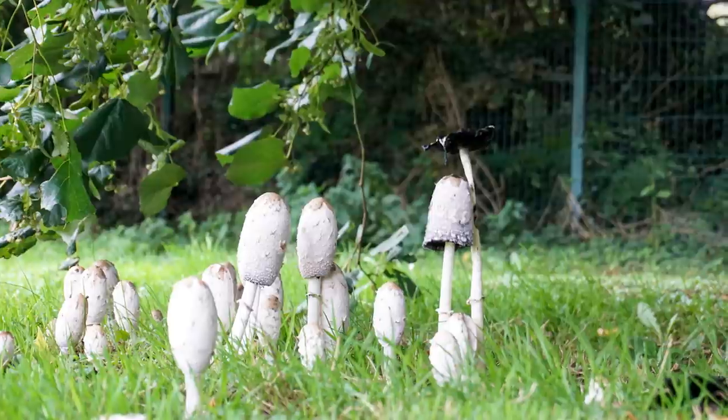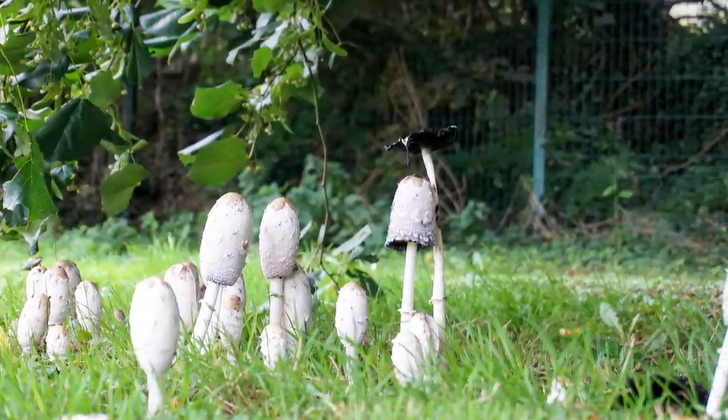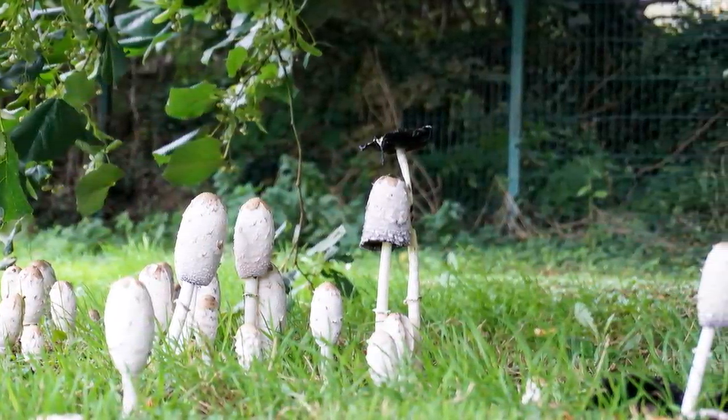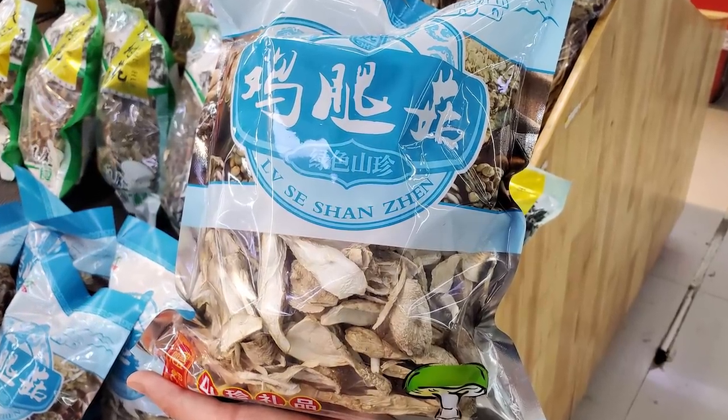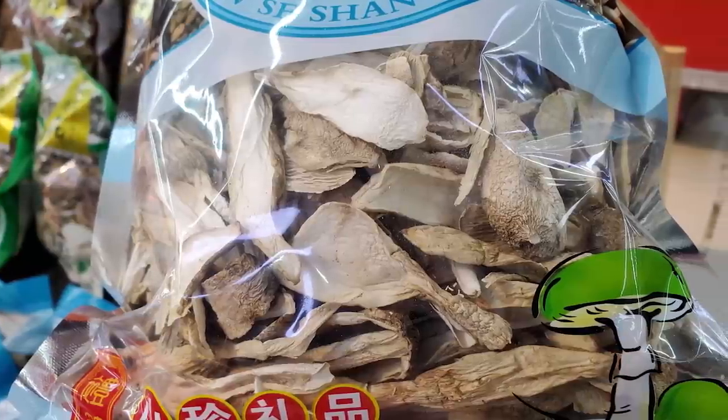This process is called deliquescing, and shaggy manes aren't the only ones that do this — other species of Coprinus do it too, but it's still pretty cool. Shaggy mane is a choice edible and is easily cultivated, but because of this self-destruct mechanism you're not likely to find it at the grocery store or even at the farmers market, because it needs to be cooked and consumed so close to harvest. The only time you might see it at the store is if it has been dried before packaging — I've seen this at large commercial farms that grow shaggy mane on synthetic logs, then dry and package them.